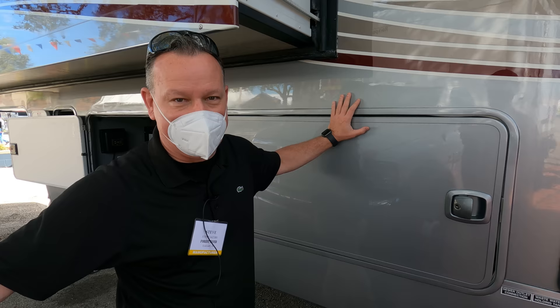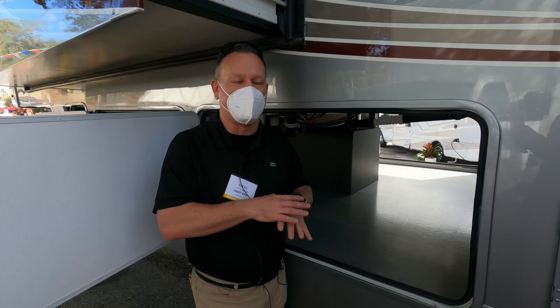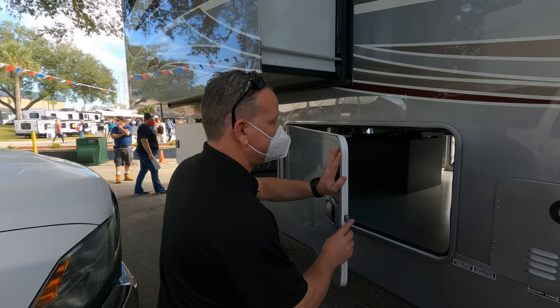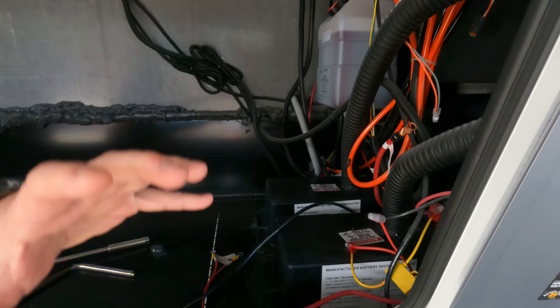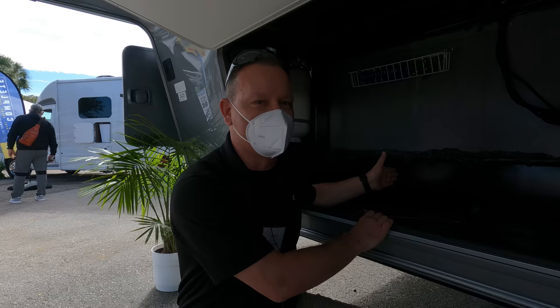It has an LCI On-Command system you can run from a touchscreen or a smartphone app — control slide-outs, jacks, lighting, and more. But it's also hardwired as a backup, so if the screen goes down you can bring the slides in manually. You'll never be stranded by an electronics failure. The generator compartment is the largest you'll ever see on a fifth wheel. There are battery trays with ventilation for lithium ions, and you can stack batteries on both sides of the generator — something you can't do in a traditional fifth wheel.